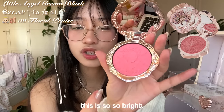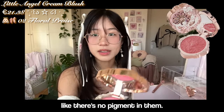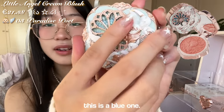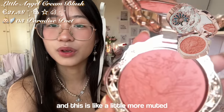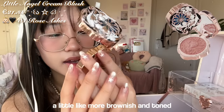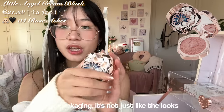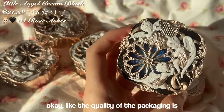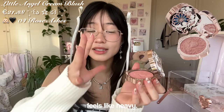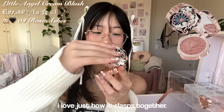This is so so bright. For all those haters saying Flower Knows blushes have no pigment — look at this! I love this one. This is a blue one, and oh, this is a little more muted — like a light cute pink, a little more brownish and toned down. The quality of the packaging is amazing; the mirror feels heavy in your hand. I love just how it clasps together.